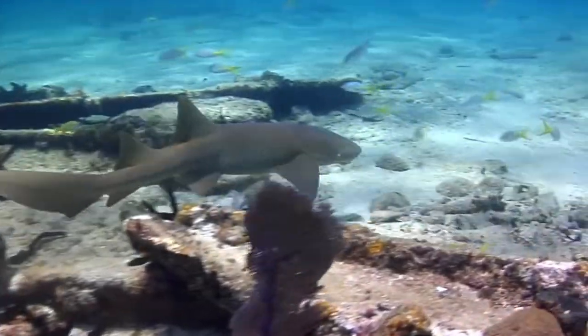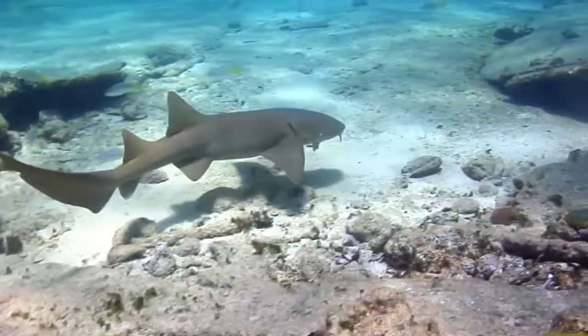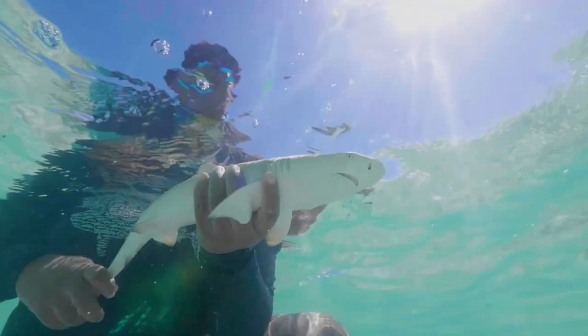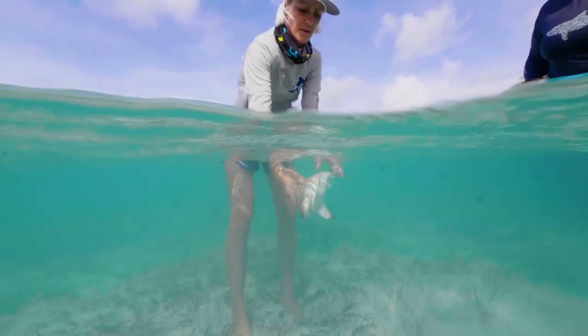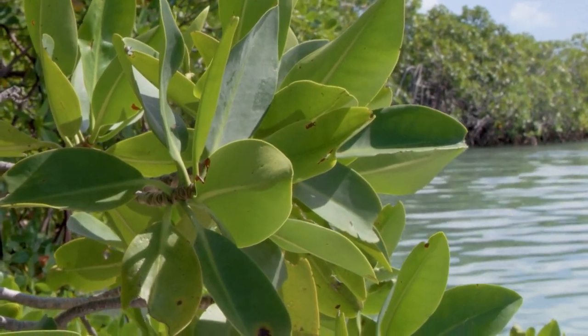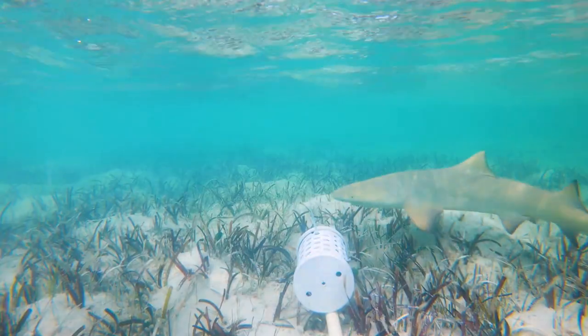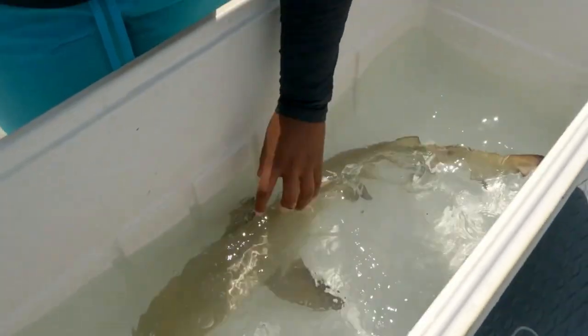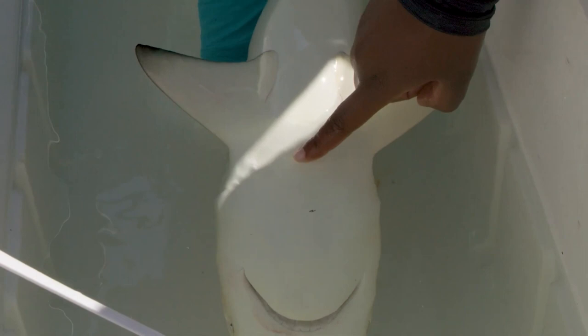For example, nurse sharks, like that impressive one we spotted earlier, are mostly seen chilling on the ocean floor. And check these out — these are young lemon sharks that Jillian and her team are studying. They were born in this shallow habitat near the shore where they hang out with other young sharks, kind of like kids do. And they even have belly buttons, kind of like you do.